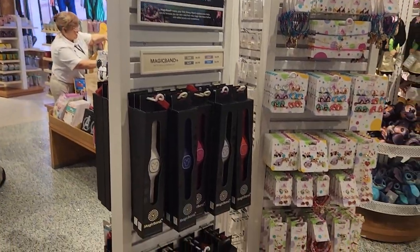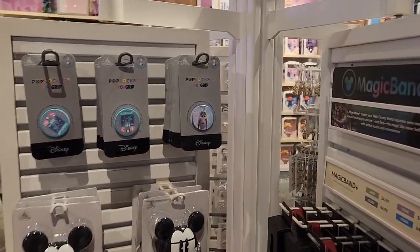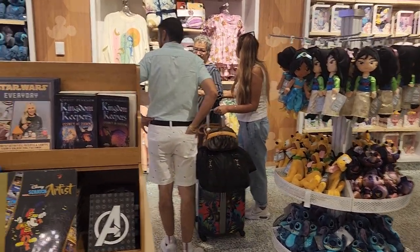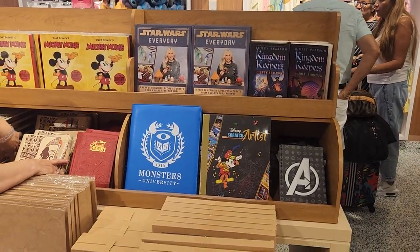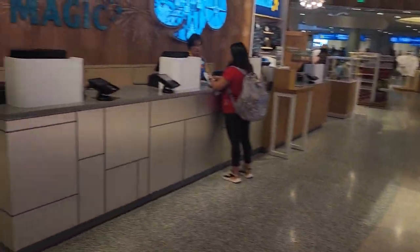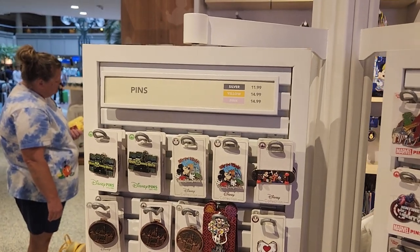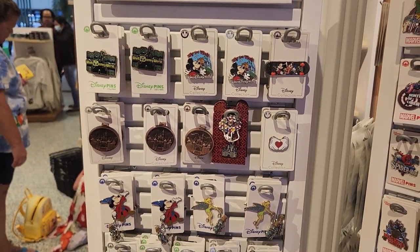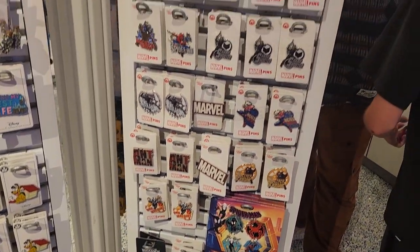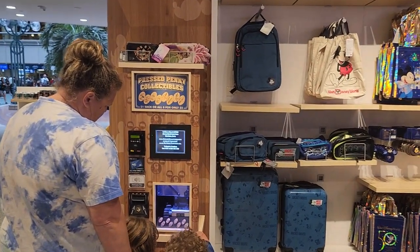Some Magic Band Pluses for your Walt Disney World vacation. Popsockets — things you would expect to see in your typical Disney Store right here at the airport. You've got your assortment of pins, and you even have pressed pennies.